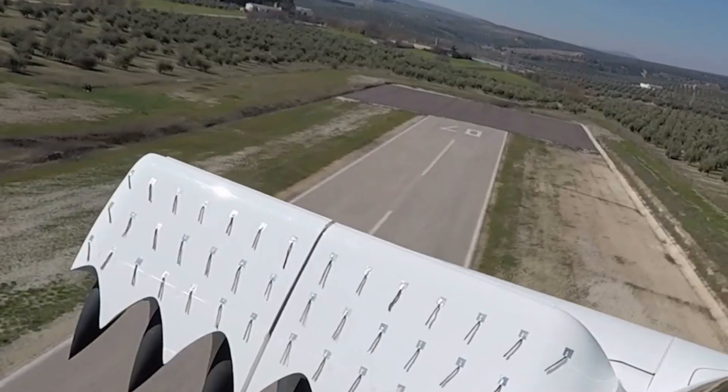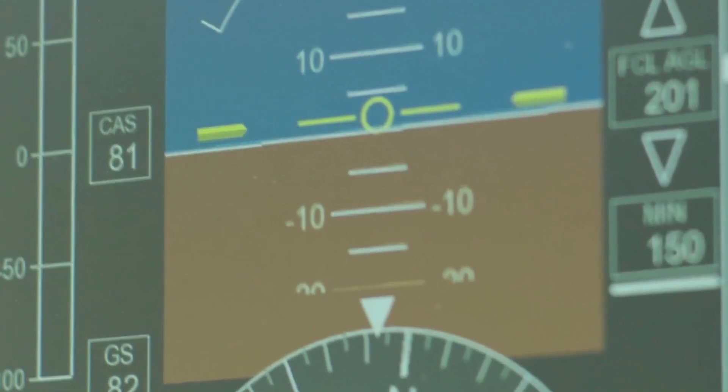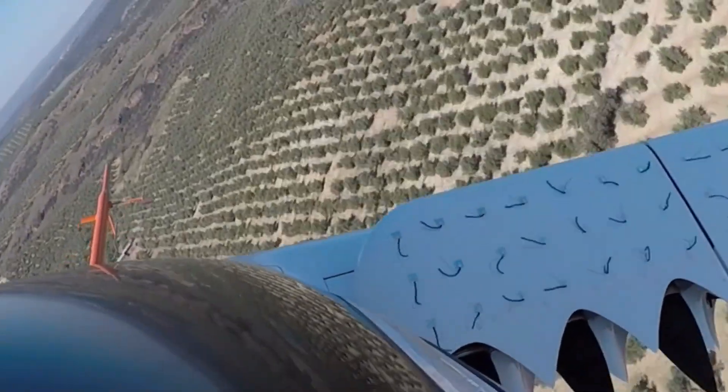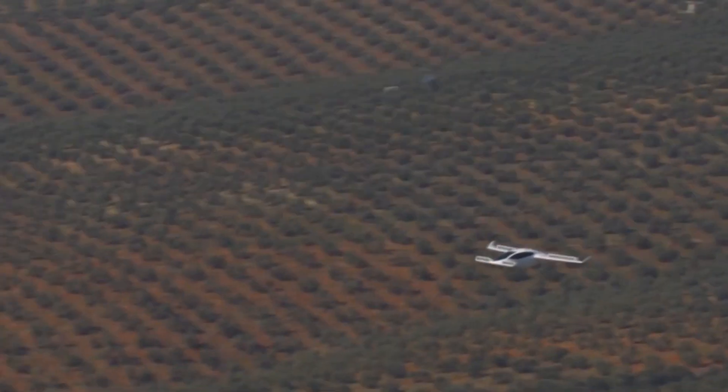Phoenix 2, which is Lilium's fifth-generation demonstrator, began flight testing at the Atlas Flight Test Center near Villacurilo in Spain in April 2022. In May of the same year, Phoenix 2 achieved main wing transition, which at the time was the first full-size electric aircraft to transition from hover to wing-borne flight.